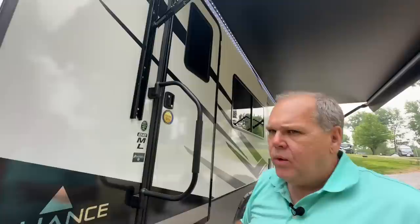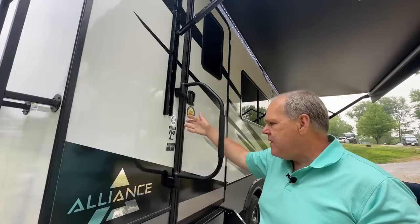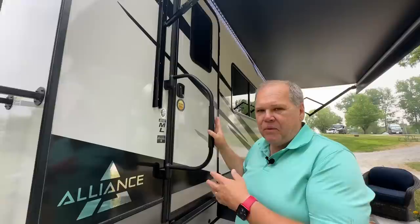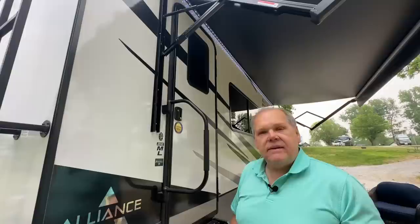A couple of things before we go inside: our trailer was built in December of 2022, which is about when they first started making the 22ML. If you're looking at newer ones, you'll notice they are now using a different grab handle — one that extends out and down — because ours was one of the early ones built. Also, when we picked it up we noticed there are no USB ports anywhere, and we know from other videos that has since been corrected. So if you go to a lot, the grab handle will probably be different and you'll find USB plugs throughout.